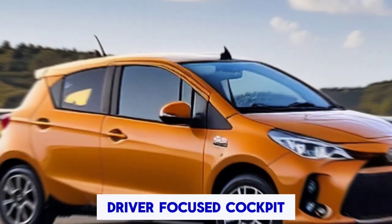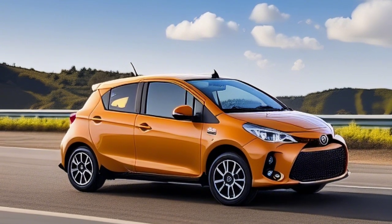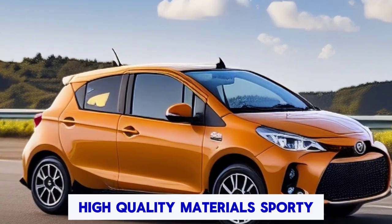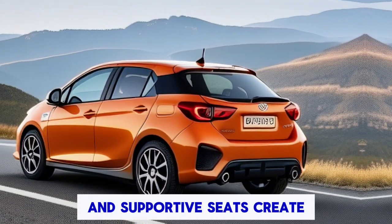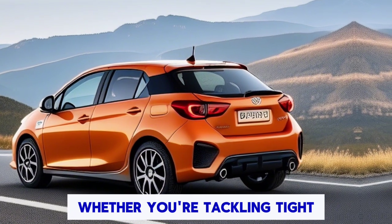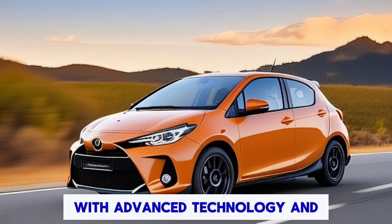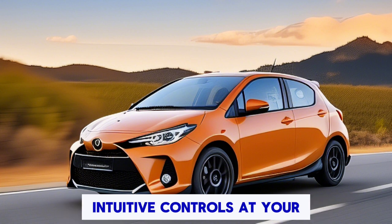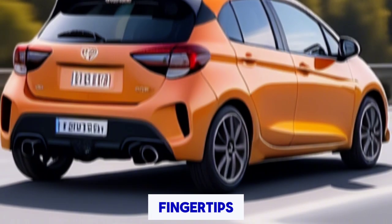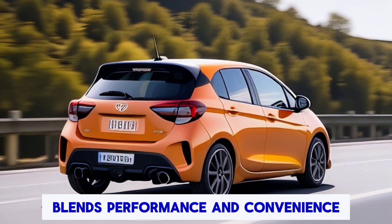Step inside, and you're greeted by a driver-focused cockpit designed for maximum control and comfort. High-quality materials, sporty accents, and supportive seats create an immersive driving experience, whether you're tackling tight corners or cruising on the open road. With advanced technology and intuitive controls at your fingertips, the GR Yaris seamlessly blends performance and convenience.